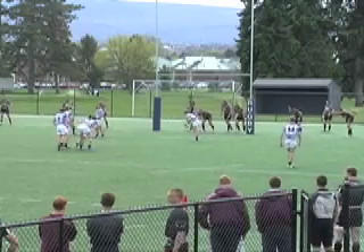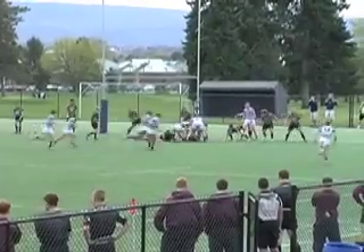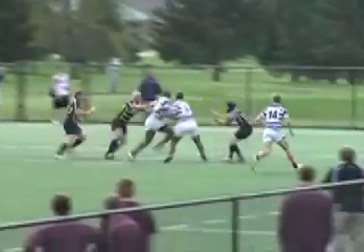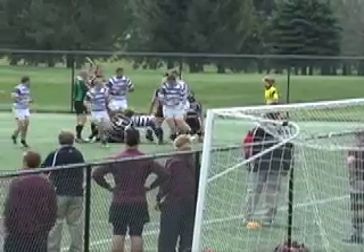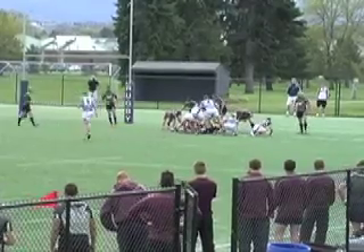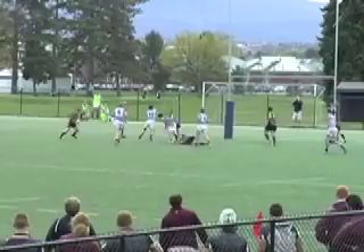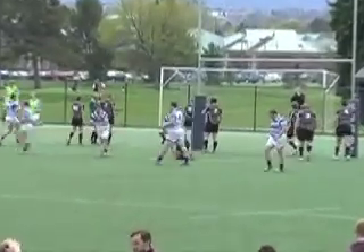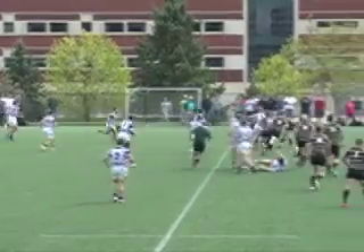Tries come thick and fast after that. Another tap move from Penn State, and while KU's tackling is there for the first time, flanker Kevin Kimball is just too strong out wide. Fury does the dummy and sidestep thing — he's not fooling anyone this time, but the damage is done. Opens up a hole for Mariani to run into, and that's a nice offload. 17-6 Penn State leads.